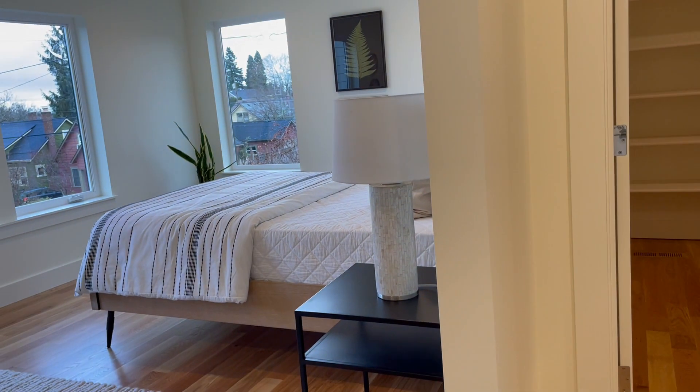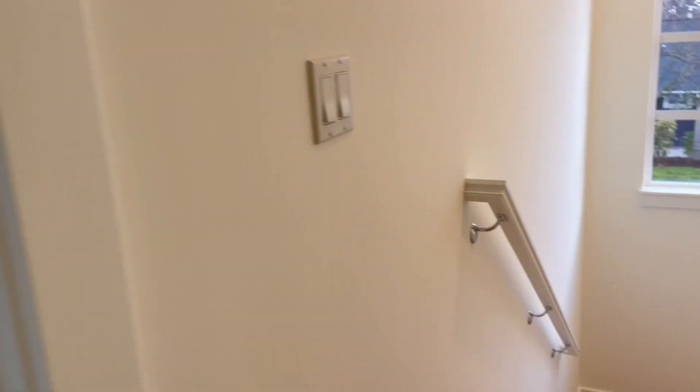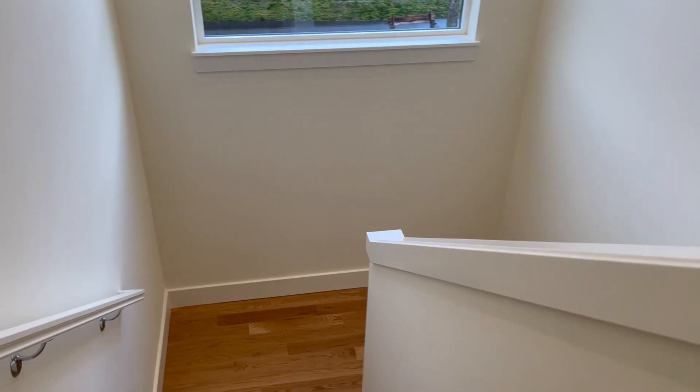So that's our upstairs — we have the master bathroom, the master bedroom we just looked at, then the second full bathroom, and these two bedrooms. Now we're going to be going downstairs.